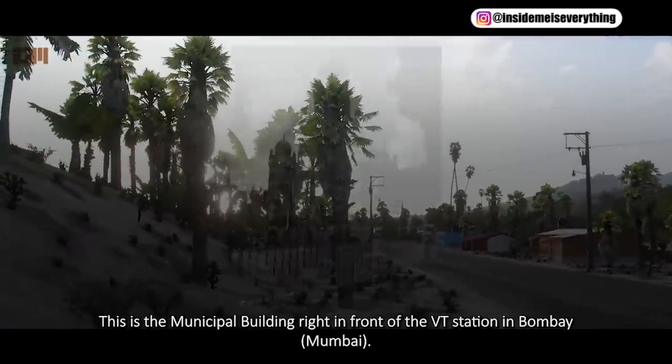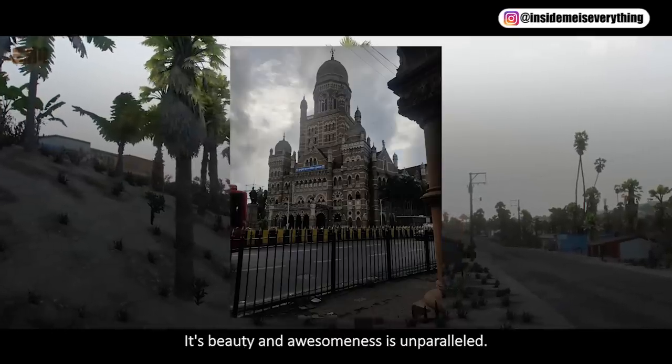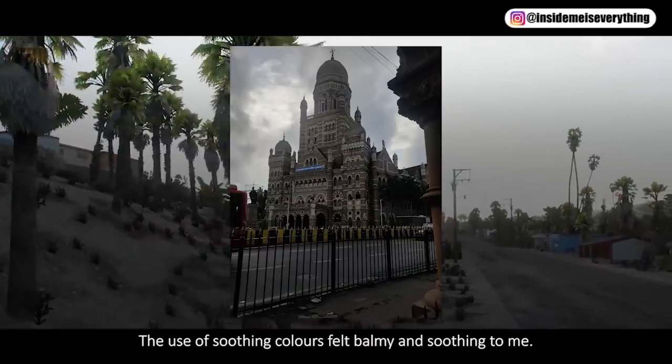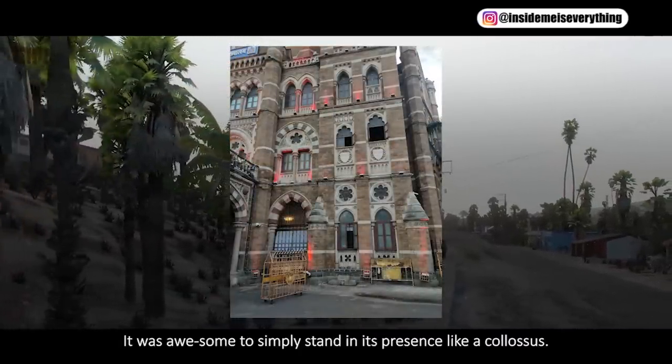This is the municipal building right in front of the VT station in Bombay, or Mumbai. Its beauty and awesomeness is unparalleled. The use of soothing colors felt balmy and soothing to me. It was awesome to simply stand in its presence, like a colossus.